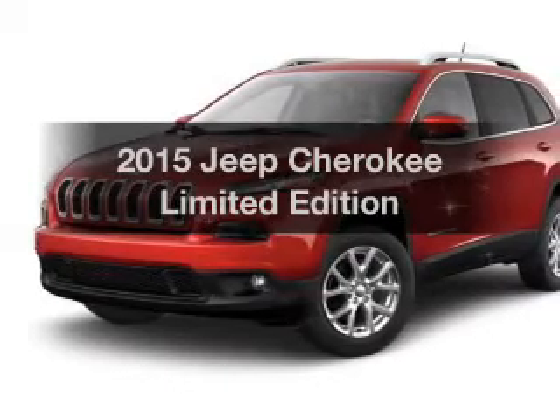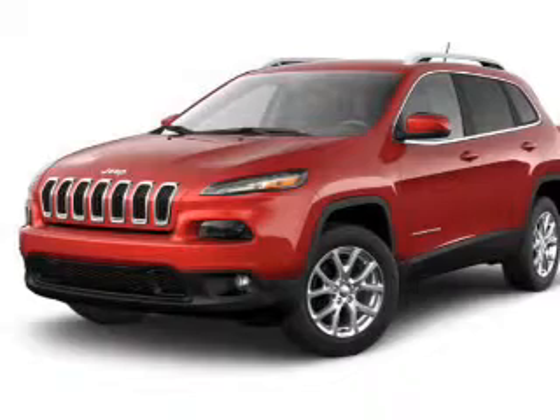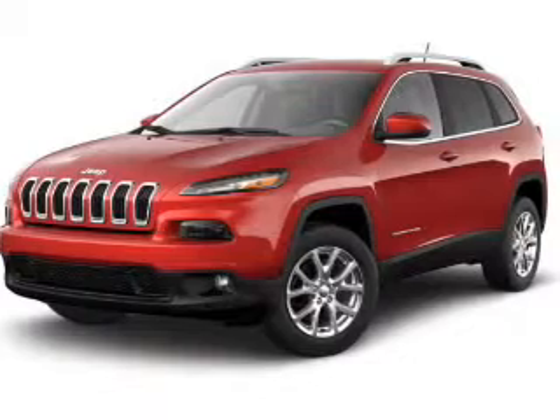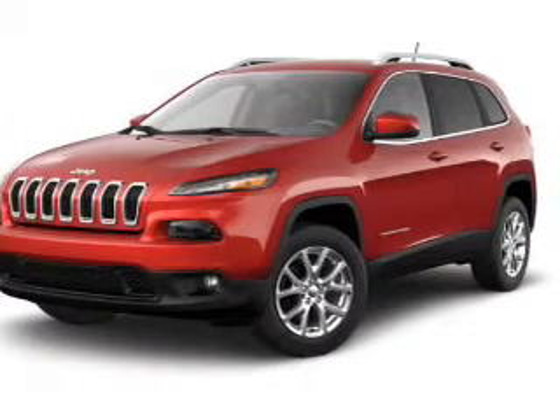Travel the roads in style and comfort in this great vehicle. The powertrain includes four-wheel drive with a reliable engine driven by an automatic transmission. Premium wheels give a more luxurious look. The anti-lock braking system will help deliver you safely to your destination.